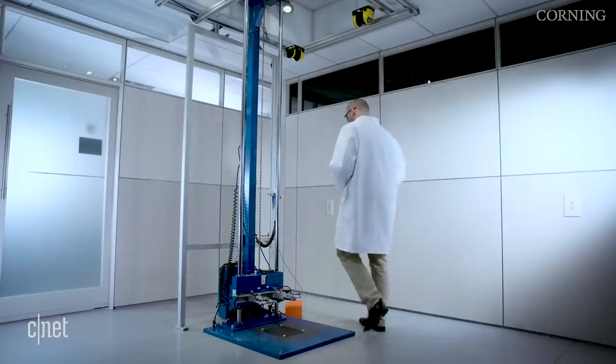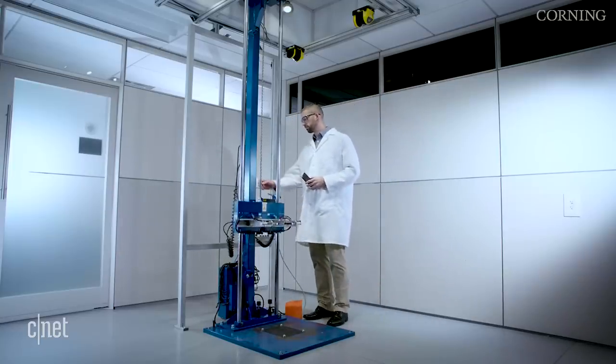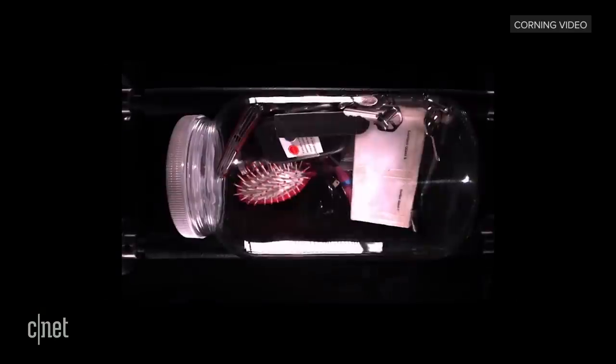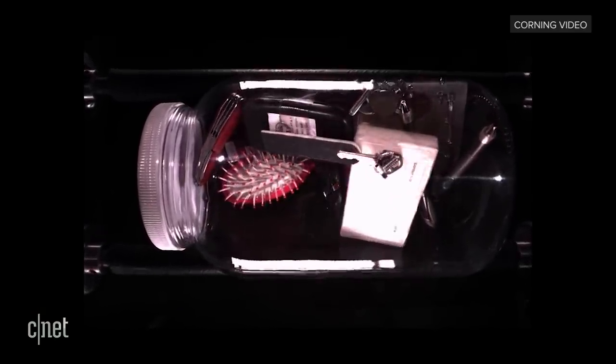The company said they tested Gorilla Glass 6 up to two meters, as high as this machine goes. They also have the tumble test to mimic the most hazardous environment of all — the purse. The phone gets put in with cosmetics, keys, and coins to see just how scratch resistant the glass is.